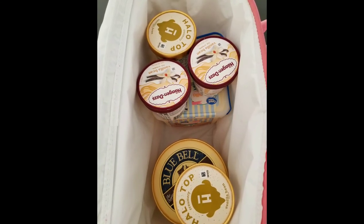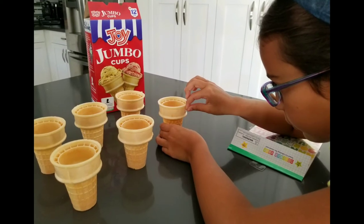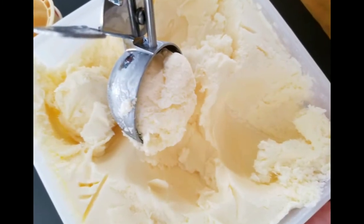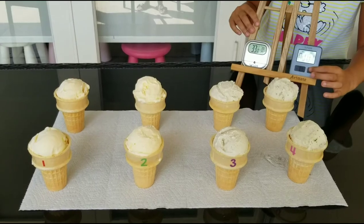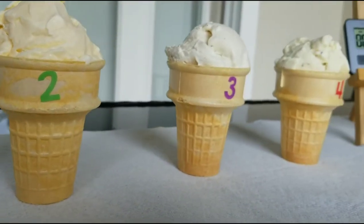Remember that your ice cream should have been stored at least 24 hours in the freezer. Number your cones to better track your observations and start scooping your ice cream. Don't forget to keep them in the freezer to avoid melting before the testing. Take them to the testing table and start the timer.